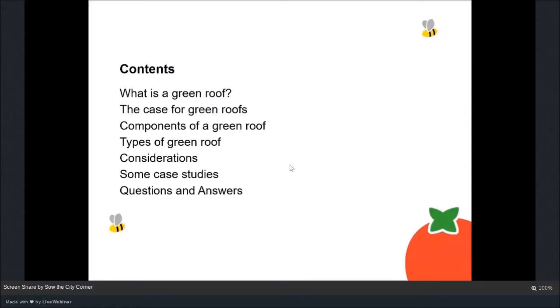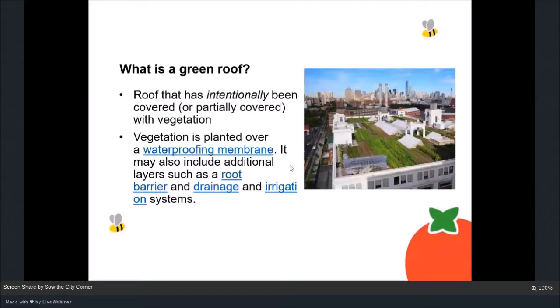A green roof is a roof that's been intentionally covered or partially covered with vegetation. This isn't a roof where you've got moss growing naturally, like on the north face of my house in Manchester — it's an intentionally built roof where you use specific techniques to construct it and cover it with vegetation. It's very common in countries such as Germany and Switzerland, where all sorts of buildings like factories, hospitals, schools and offices have green roofs, but it's not just large buildings — quite small buildings can have them too.